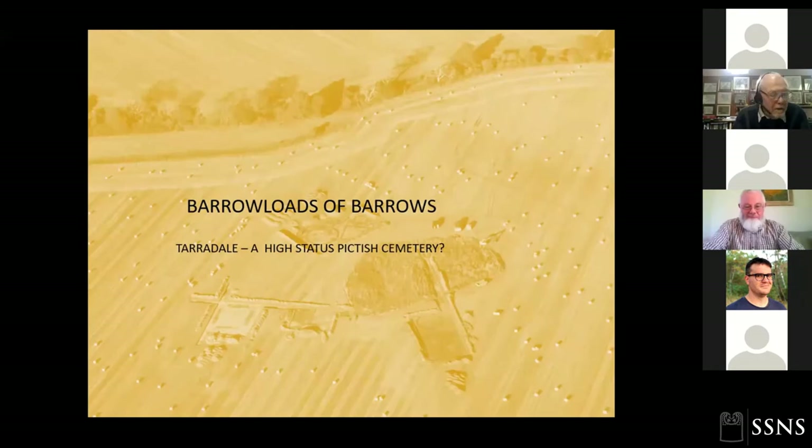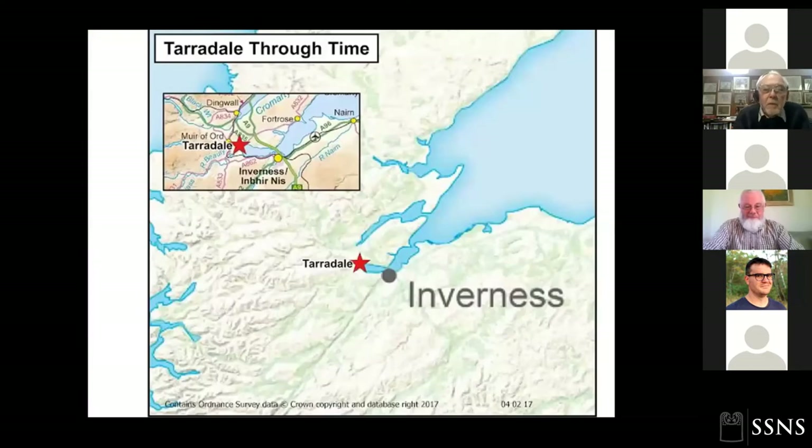What I want to talk about this afternoon is the excavation of a barrow cemetery — a monumental barrow cemetery at Taradale. I've put here 'a high-status Pictish cemetery, question mark,' because though we're pretty certain on morphological grounds that it's Pictish, we haven't had our dates back. They've been badly held up because of the COVID situation. But where is Taradale?